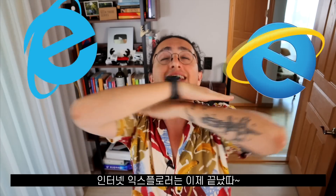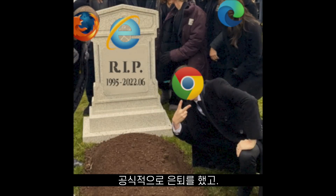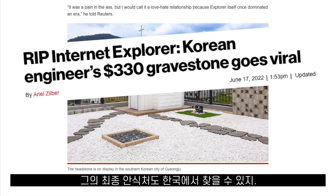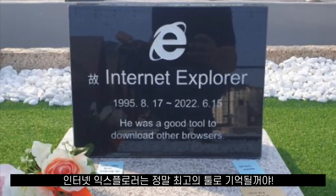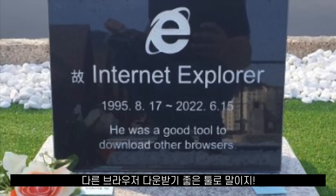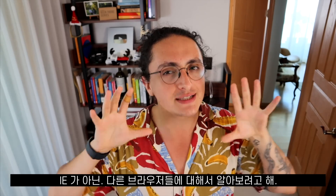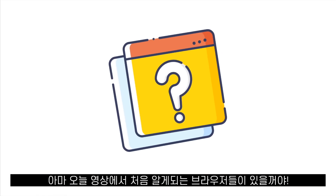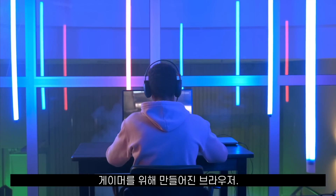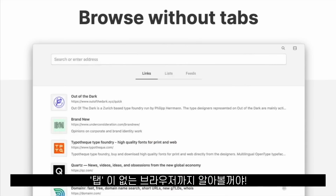Hello everyone, welcome to the Internet Explorer is Dead Party! At 27 years old, Internet Explorer is finally retiring and its final resting place can be found here in South Korea. As it says on the gravestone made by a South Korean developer, Internet Explorer will be remembered as the best tool to download other browsers. To celebrate, we are going to look at some browsers that many of you might not have heard of — browsers made for gamers, web developers, productivity, and even browsers without tabs.